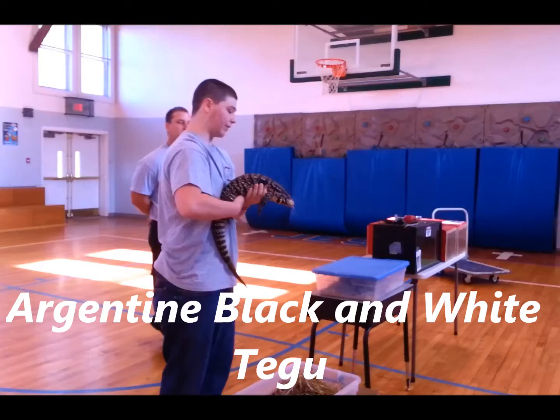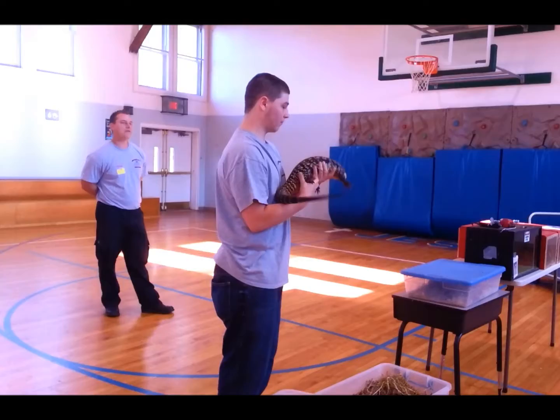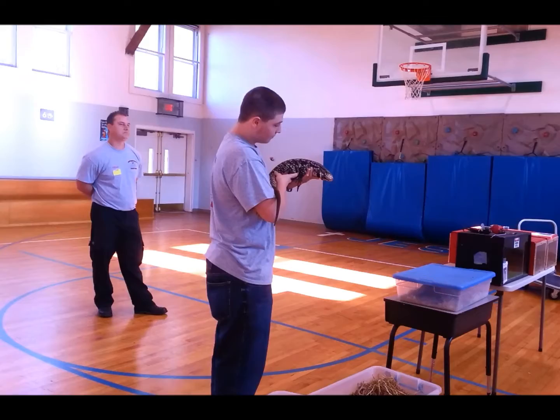This is a black and white Argentine tegu. These are similar to monitor lizards in the fact that they have a forked tongue, sort of like a snake. A snake flicks its tongue and collects scent from the air, and it helps it track its prey. The tegu works the exact same way.